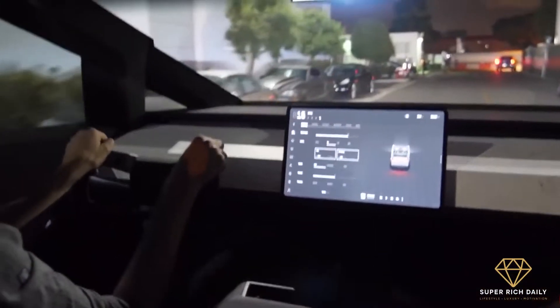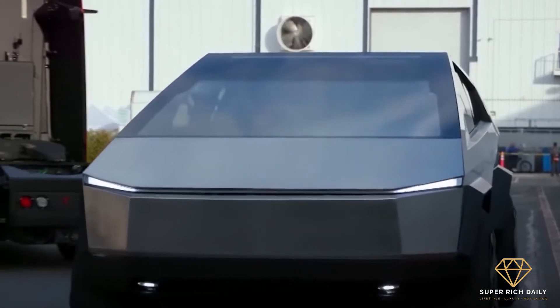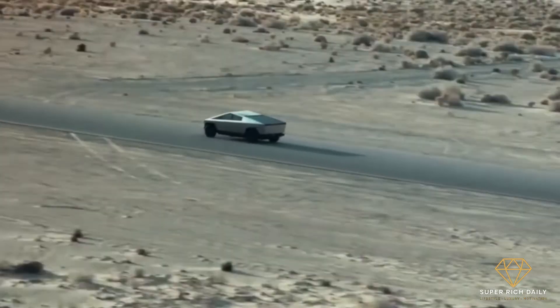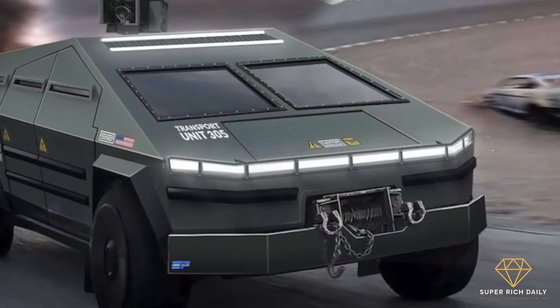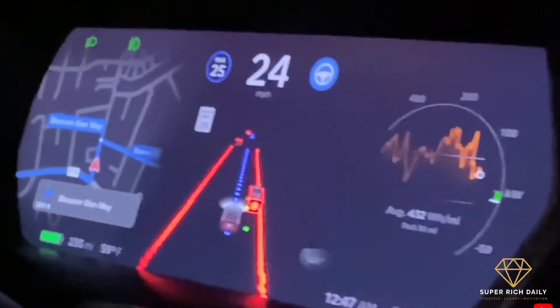In six and a half seconds, Tesla boasts, the single-motor model will accelerate from 0 to 60 and will reach a top speed of 110 miles per hour. The dual-motor Cybertruck will accelerate to 60 mph in just four and a half seconds and achieve a top speed of 120 miles per hour. Tesla claims the three-motor variant, which costs an extra $20,000, can go from 0 to 60 in 2.9 seconds and reach 130 miles per hour.